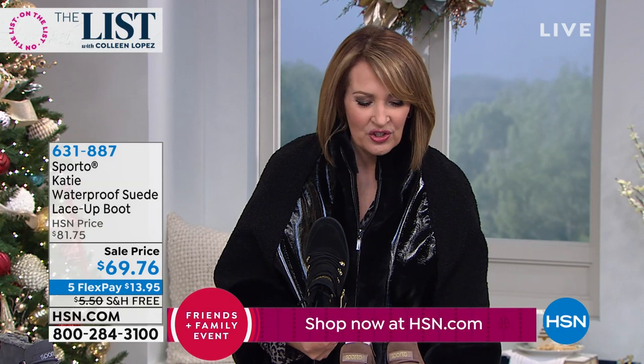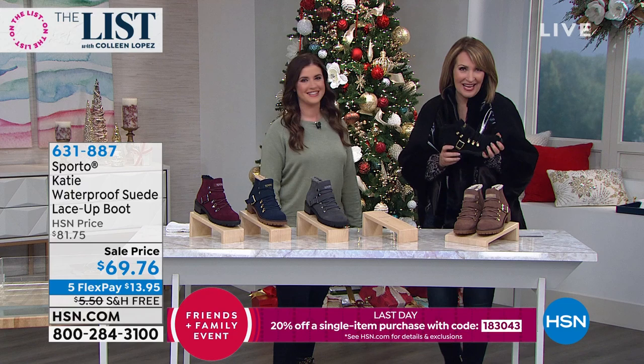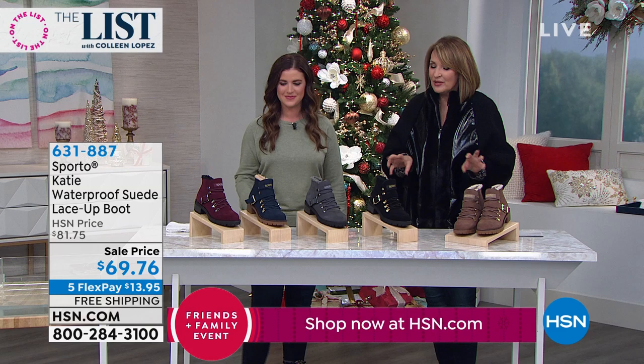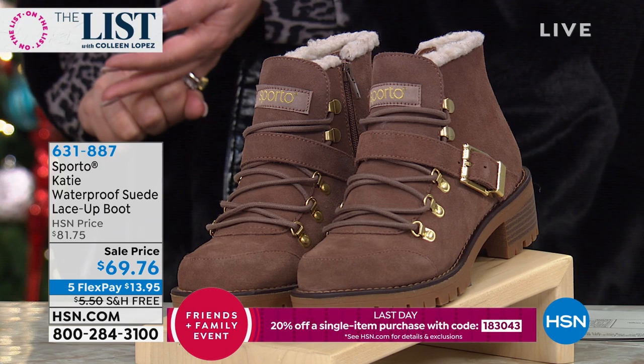We have our very special guest Ashley, who has been here all day. What an exciting day it's been! The Katie — we did this once last year, and it became one of the top sellers of the year. It's just back this year for the first time ever at this low price.